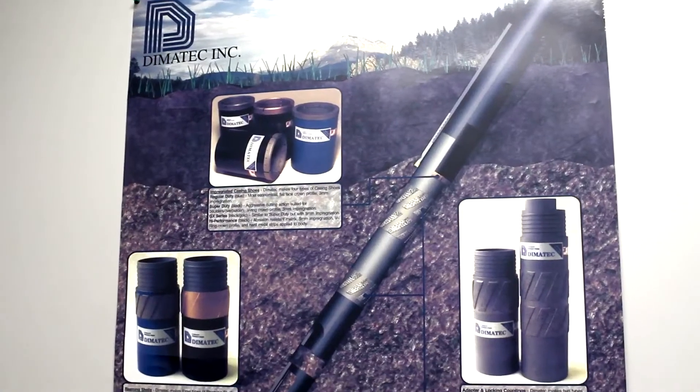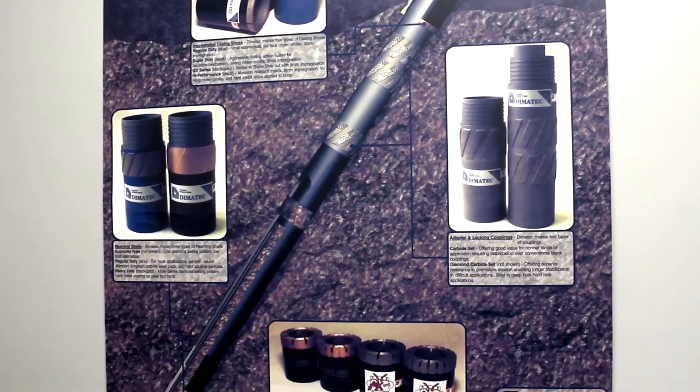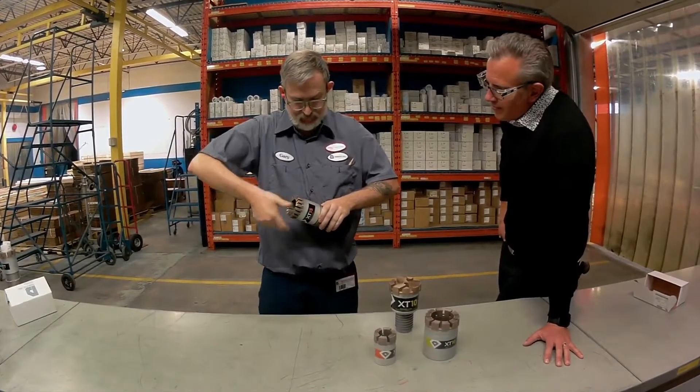In 1988, recognizing the potential of diamond-impregnated matrix technology, the early pioneers of Dymotech developed a line of drilling tools that are continually being refined into the family of products we still manufacture today.